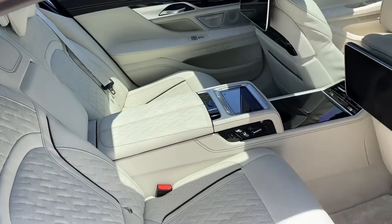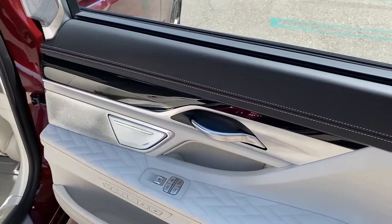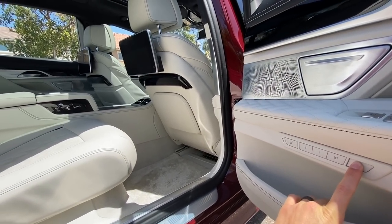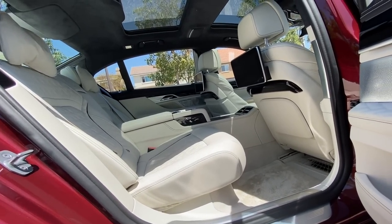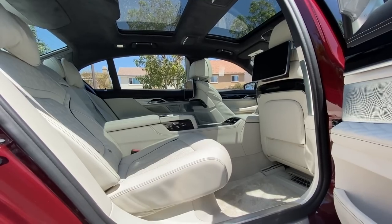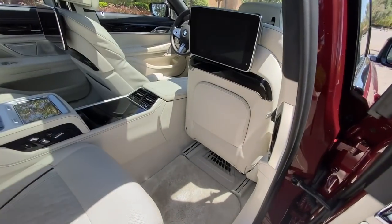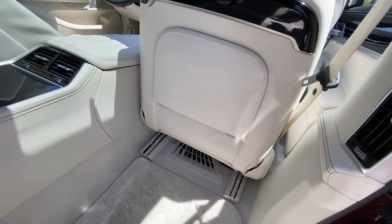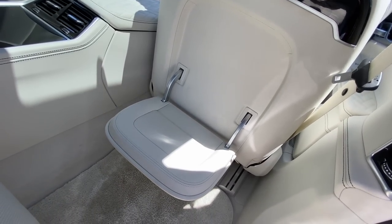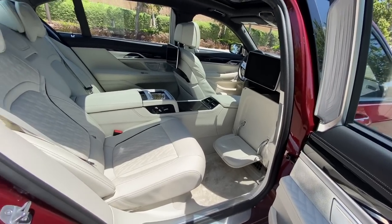The rear lounge seating package also includes two 12-inch displays and gorgeous pillows that are supple and very nice. Let me show the seat reclining — you hold the button and the seat reclines while the front seat moves forward to give you more space. When it's fully reclined, you can press this button to fold down the footrest. I'll note that you do have to be a shorter individual for the footrest to actually make sense — at six feet tall my legs are bent with the footrest up, which isn't comfortable even fully reclined.